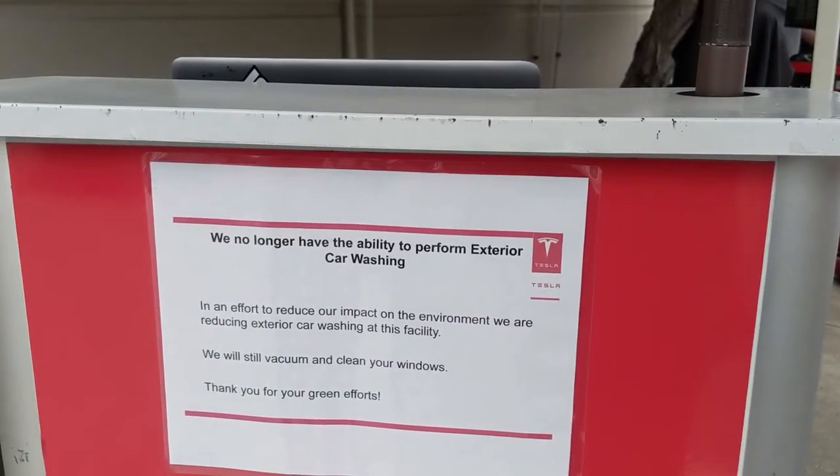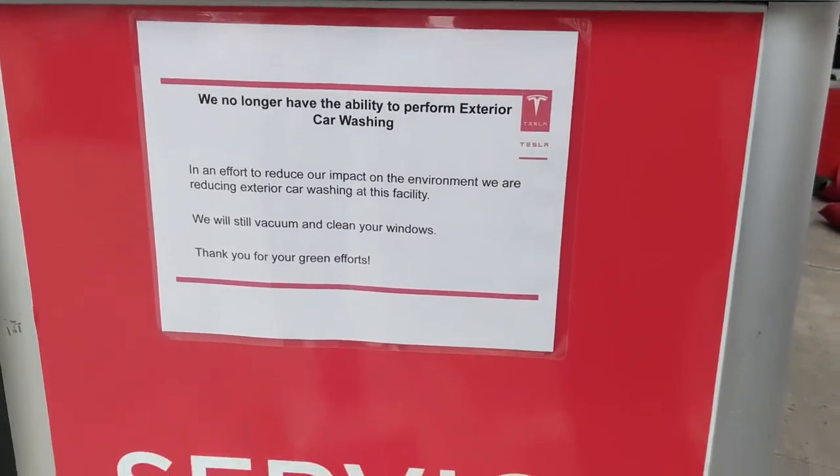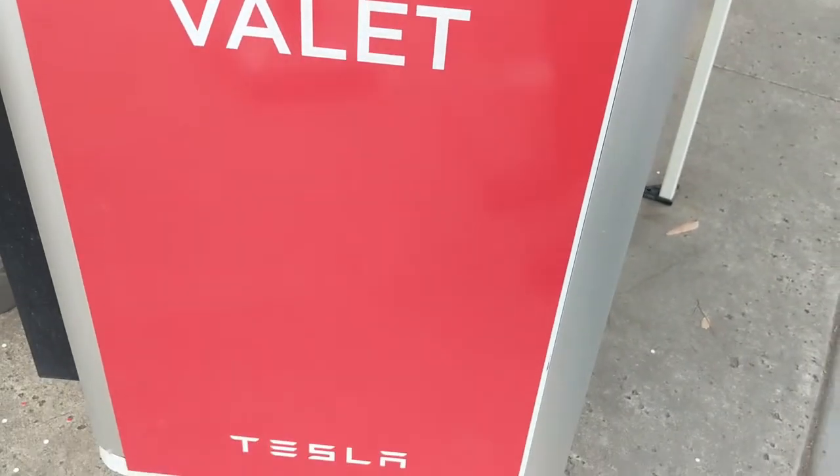A couple things about the service center experience: they no longer do car washing, only vacuuming now, supposedly to reduce environmental impact. That's tough — they were doing a really fantastic job with the cleaning, the car looked like it just came out of the factory. It was a great perk when you'd go to the service center and get it back washed, waxed, with the tires blacked out and shiny.